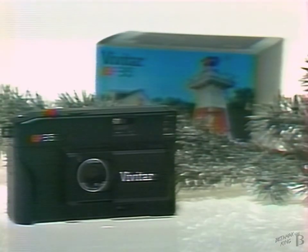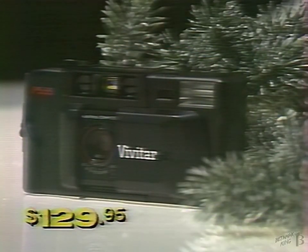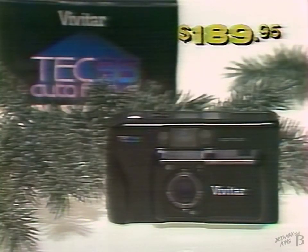Say Merry Christmas with Vivitar Cameras. The EF35 gives you big picture quality in a compact camera. The PS35 — full features at an affordable price. And the Vivitar Tech35, the first totally electronic camera.